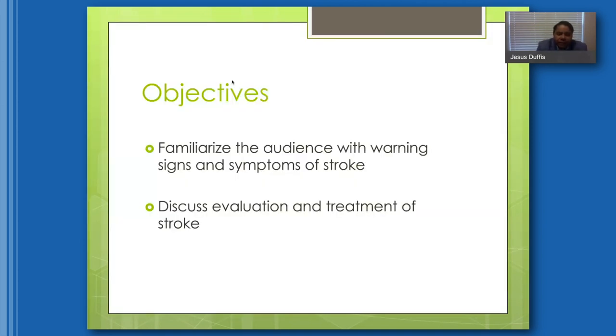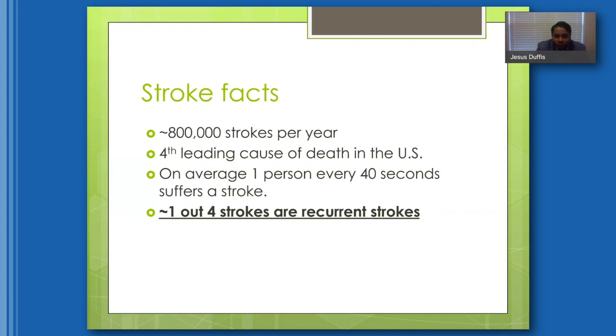The objectives of the lecture tonight are to familiarize the audience with warning signs and symptoms of stroke, and to discuss the evaluation and treatment of stroke. There are about 800,000 strokes per year, and stroke is now the fifth leading cause of death in the U.S. On average, one person every 40 seconds suffers a stroke, and one out of four strokes are recurrent. It's important to become best friends with your primary care physician to control risk factors and prevent recurrent strokes.